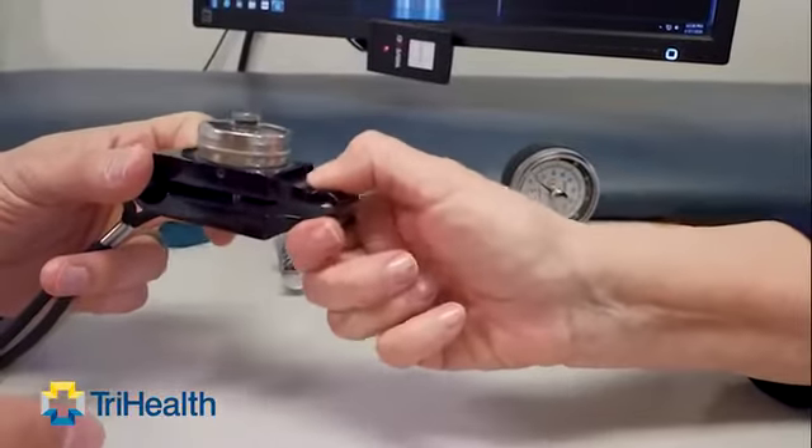Carpal tunnel is actually a pinched nerve at your wrist. Most of the time you get numbness, tingling, or pain in either your thumb, index, or middle finger. You can also have lost grip strength and you can start dropping things.